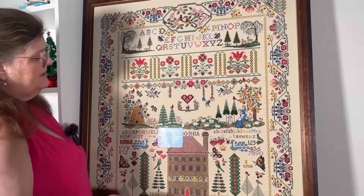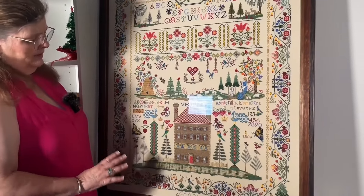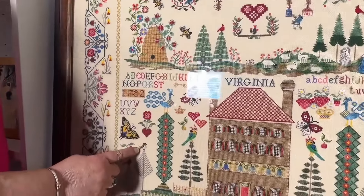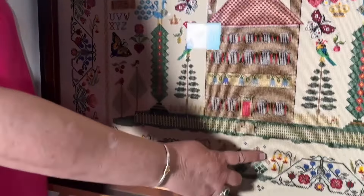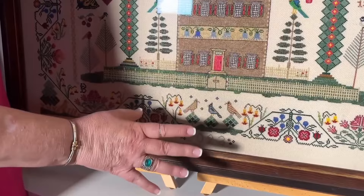Teresa diagrams birds like no one else — anyone can do her birds. This little bird here, I love that bird. It is easy to do with her design, with her outline. Down here are different birds again — simple, very simple.